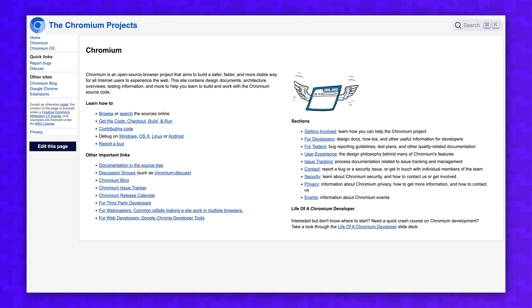Arc Browser is built on Chromium, which is Google's open source browser engine that powers Chrome, Edge, Brave, and countless other browsers.